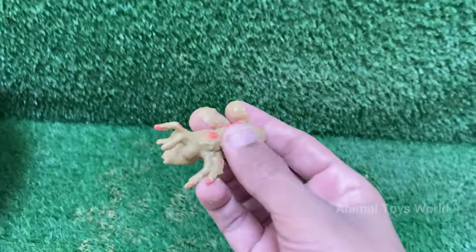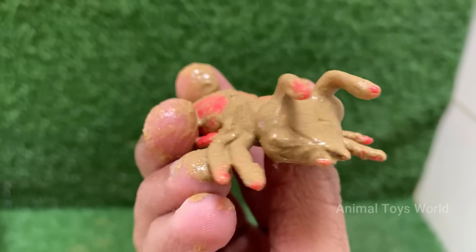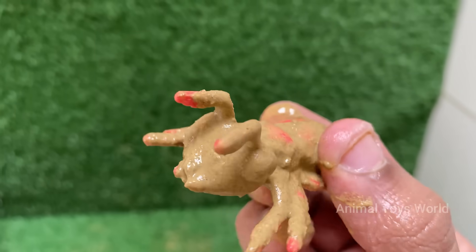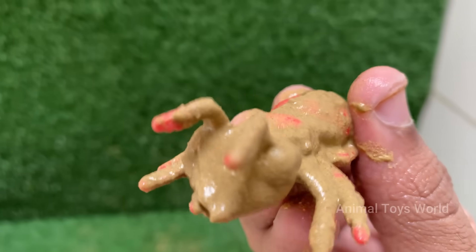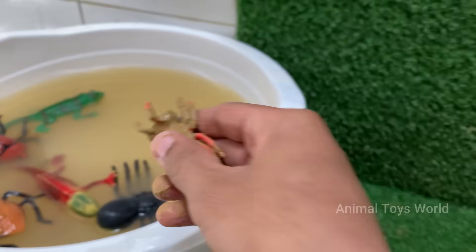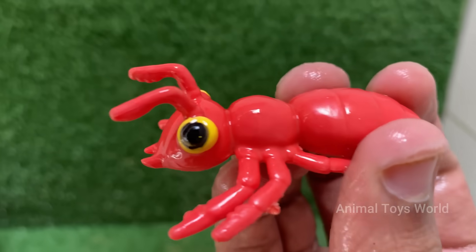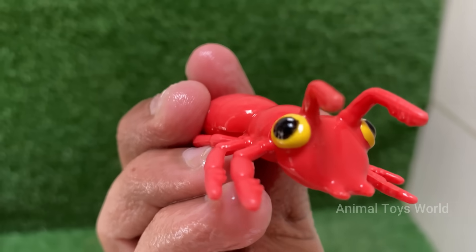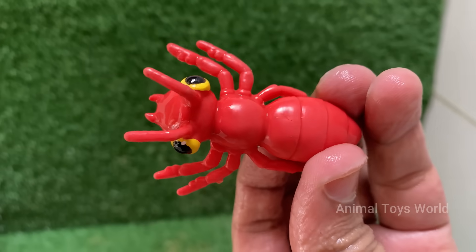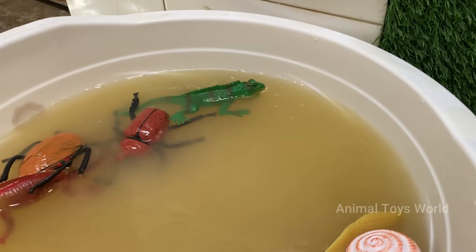Red imported fire ants are native to South America, but they have spread to the United States, Australia, China, and other countries. Red ants can sting repeatedly and inject venom that causes burning pain, itching, and pustules. Red ants have a caste system with queens for reproduction, workers for foraging and nest maintenance, and soldiers for defense. The species is Solenopsis invicta, but many other species are also red in color.